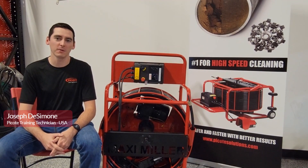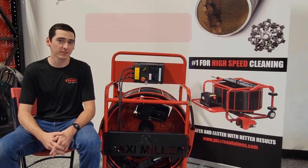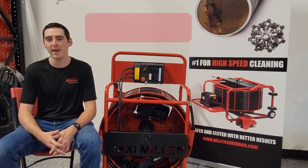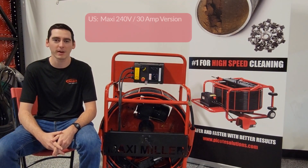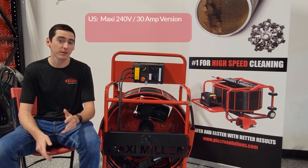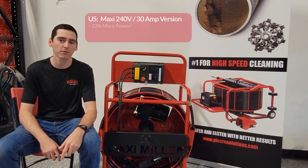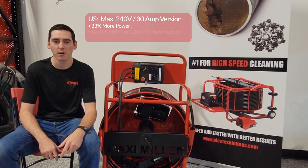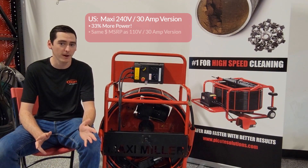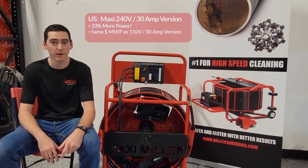Hey guys, this is Joseph from Coat USA coming at you from beautiful Phoenix, Arizona. I want to talk today about the Coat Maxi Miller 240 volt — it's the ultimate upgrade to an already fantastic drain cleaning and pipe rehabilitation machine, with 33 percent more power than its 110 volt 30 amp counterparts. It tackles any plumbing challenge with confidence. You can adapt it to a home dryer's plug or generator for easy power source access, giving you the freedom to work anywhere you want.